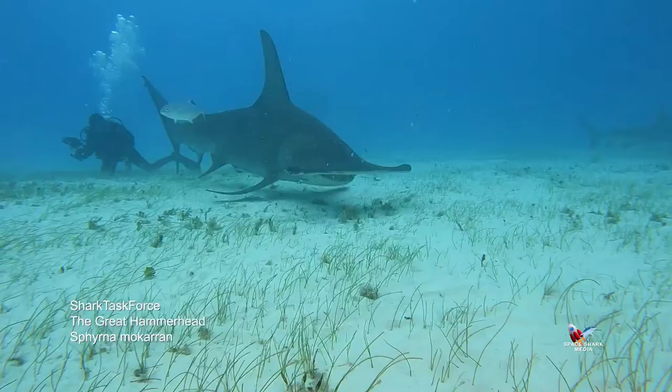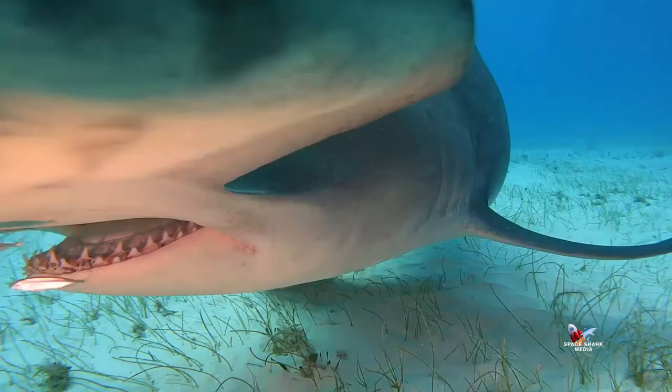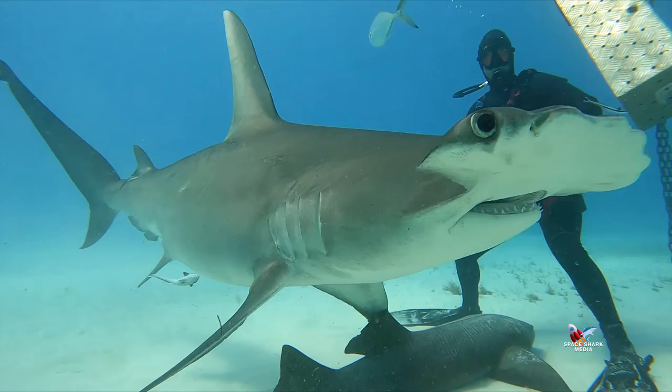I'm George Yellinger for the Shark Task Force. After spending more than a decade with all kinds of sharks, I'm compelled to say this shark, the great hammerhead shark, is really like no other shark.